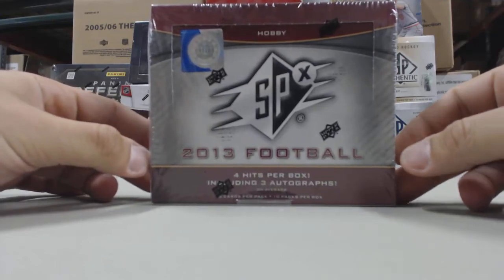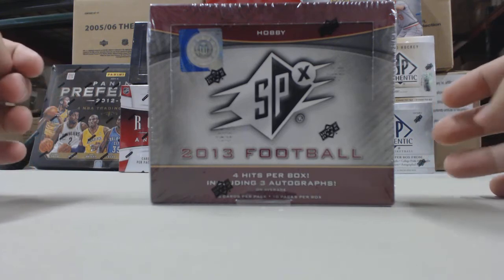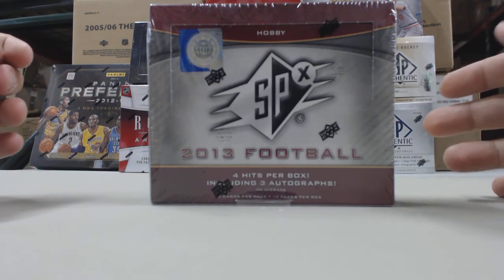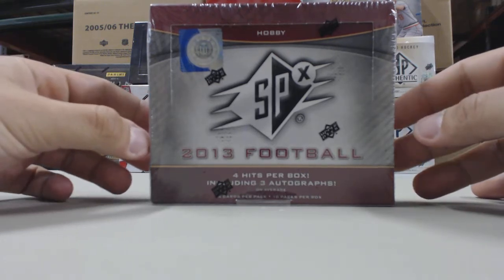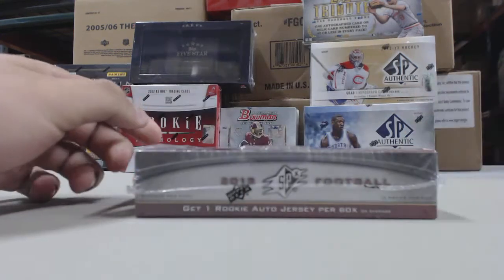Alright everybody, welcome back to the Steel City Break Room. Today we're going to be opening a box of 2013 Upper Deck SPX football. Inside we're going to have 10 packs and it looks like you're getting four hits per box on average. Let's see what we get.